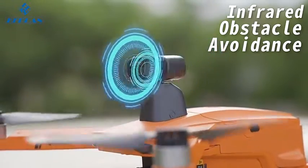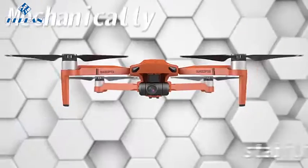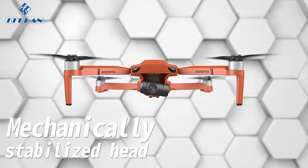Vision-based obstacle avoidance. It's 360 degree intelligent laser obstacle avoidance. It is easy to shoot aerial film with this machine.